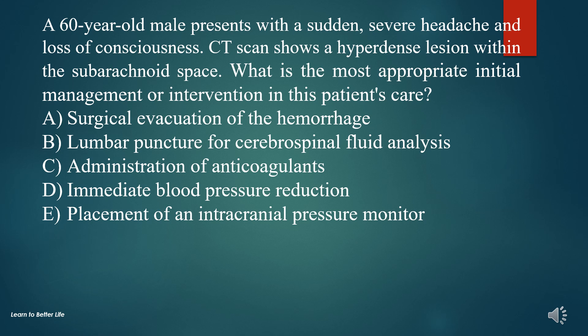A. Surgical evacuation of the hemorrhage. B. Lumbar puncture for cerebrospinal fluid analysis. C. Administration of anticoagulants. D. Immediate blood pressure reduction. E. Placement of an intracranial pressure monitor.